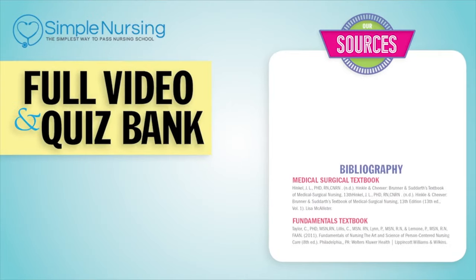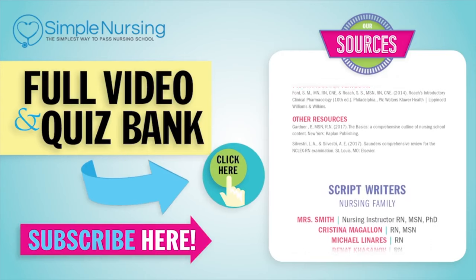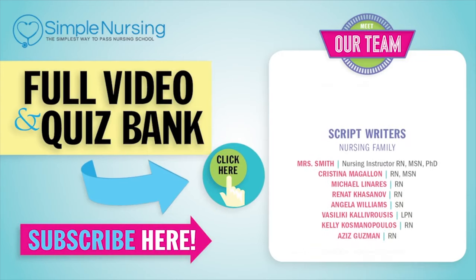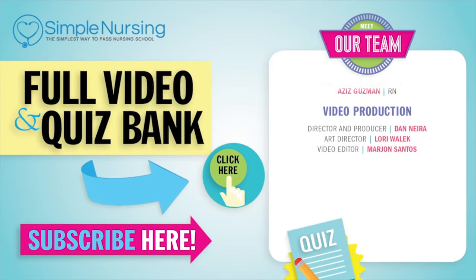Full video and new quiz bank — click right up here to access your free trial. Please consider subscribing to our YouTube channel. A big thanks to our team of experts helping us make these great videos. See you next time.